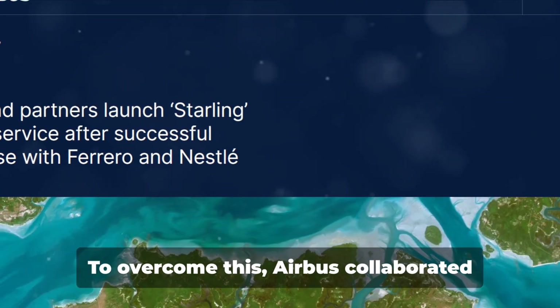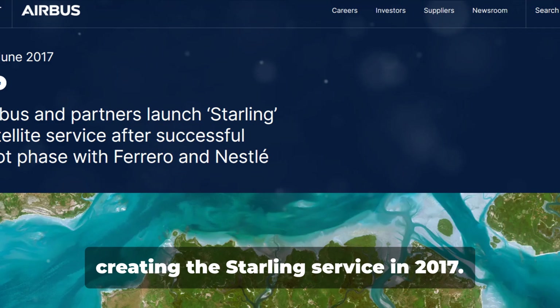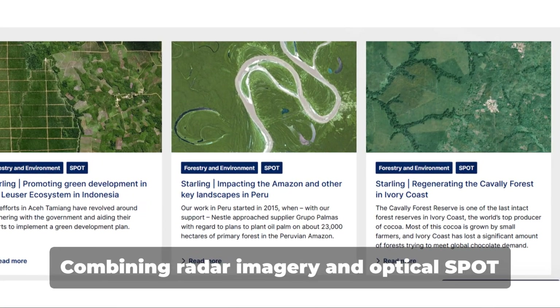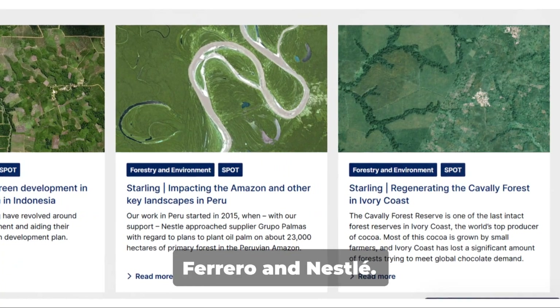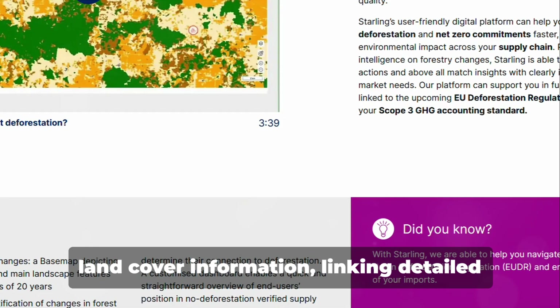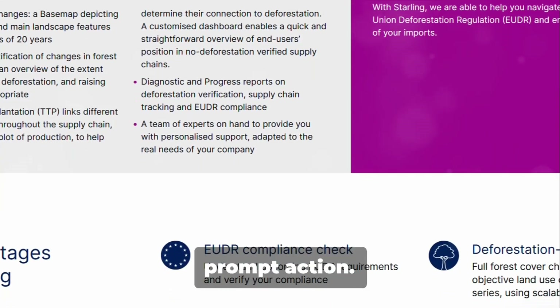To overcome this, Airbus collaborated with the Forest Trust and SAR Vision, creating the Starling service in 2017. Combining radar imagery and optical spot images, Starling provides accurate views of deforested areas, aiding companies like Ferrero and Nestle. Starling offers near-real-time forest and land cover information, linking detailed dashboards to companies' supply chains for prompt action.